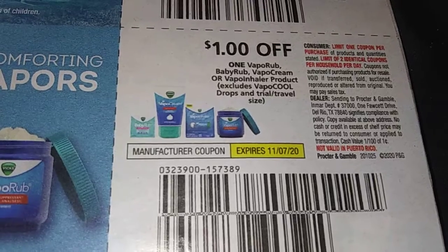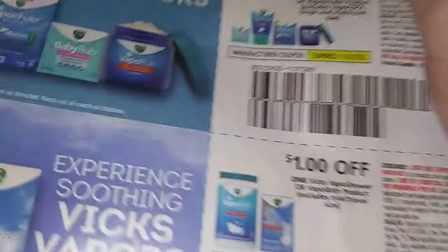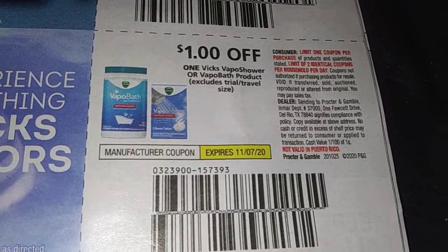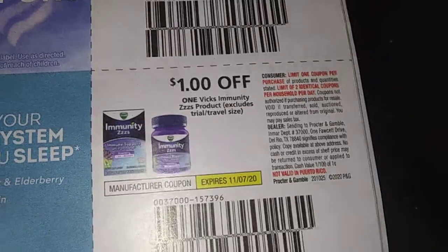Dollar off one VapoRub, Baby Rub, Vapo Cream, and Vapo Inhaler. A dollar off one VITS Vapo Shower. A dollar off one VITS Immunities products.